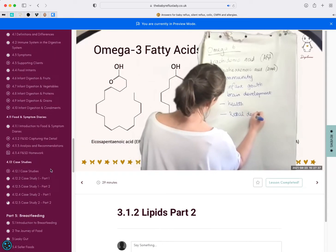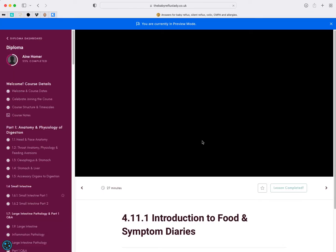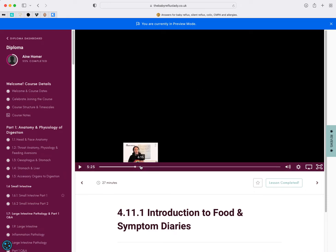All of this content includes, for example, an introduction to food and symptom diaries. These are an absolute mainstay to the work we do in terms of understanding how we can best support clients.